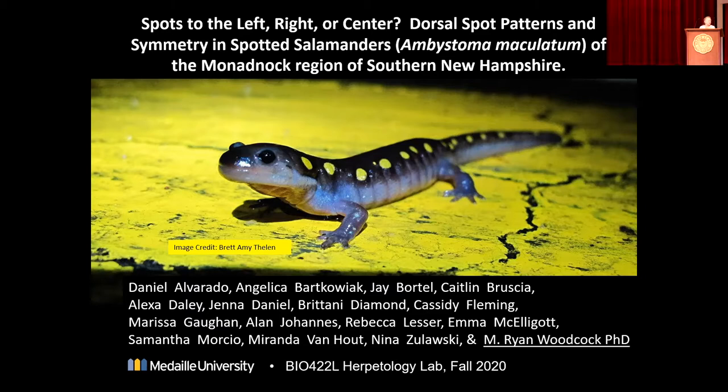So I'm pretty excited about this. This is Ryan Woodcock, and he's going to be talking about spot patterns on spotted salamanders, and some of those might be some of the salamanders I helped cross some spring along the way. So I'm very excited to hear about this.